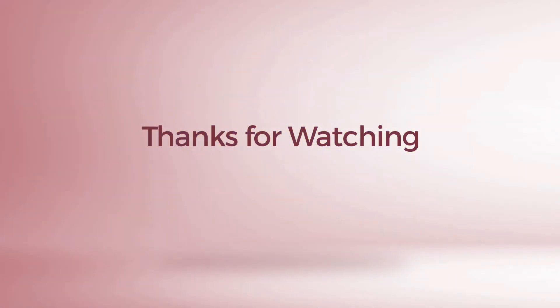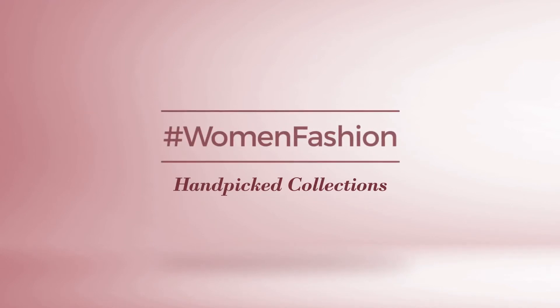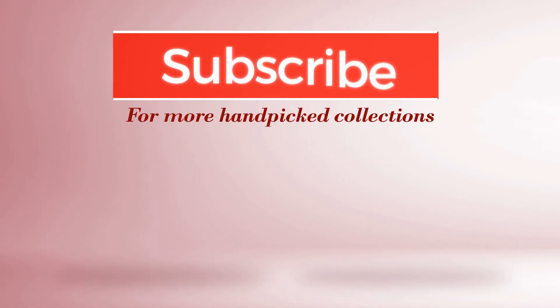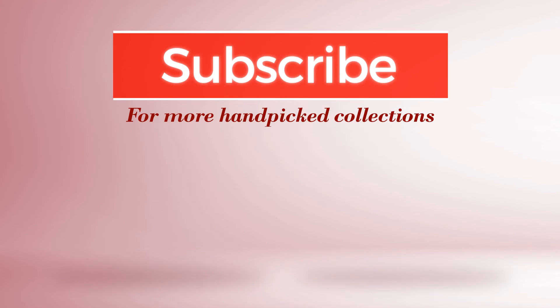Thanks for watching this hand-picked collection by Hashtag Women Fashion. And if you didn't like it, write something mean in the below comments. Otherwise, subscribe to our channel. Thank you very much.